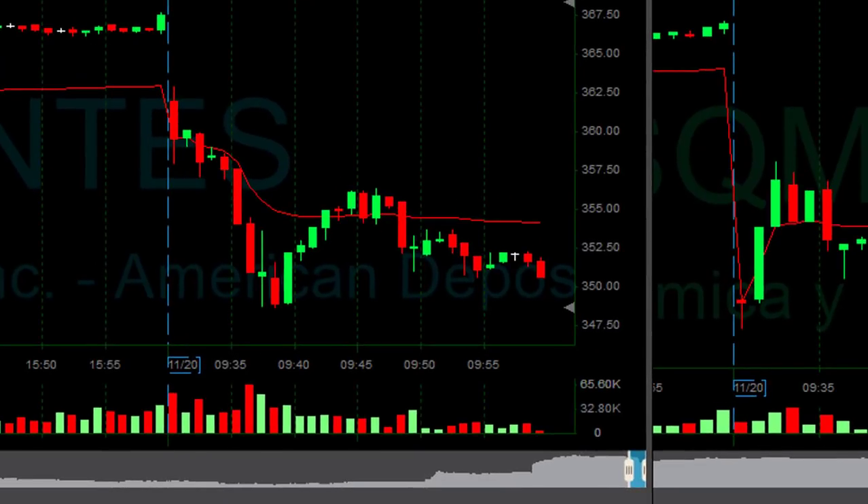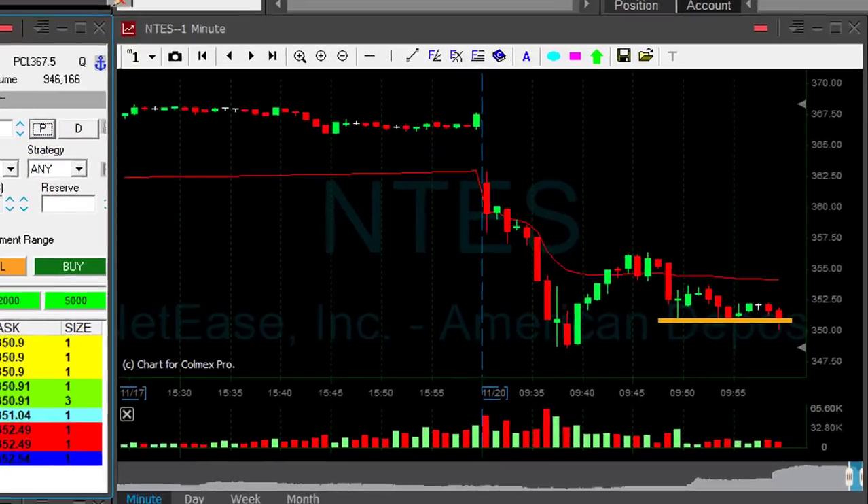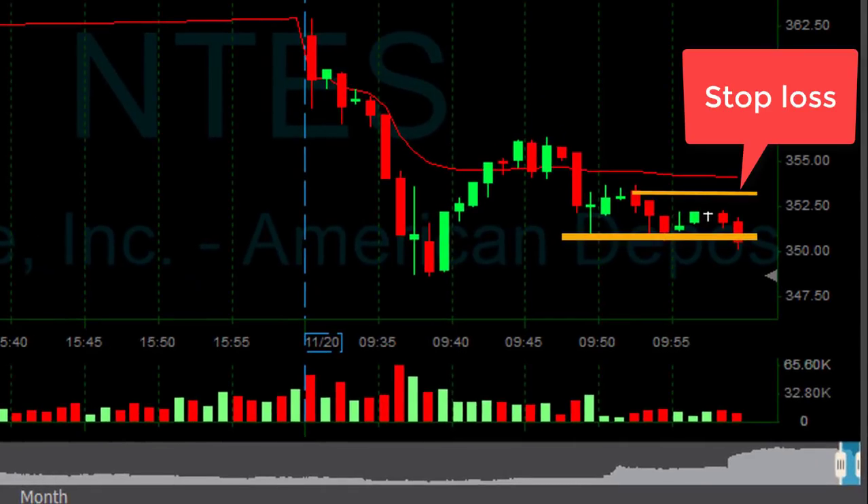NTES — I really, really love this trend. I'm going to short it here. Taking a bit of a risk now. 2,000 shares short in NTES. That's anywhere between a 2 to 3 point stop loss — big risk.